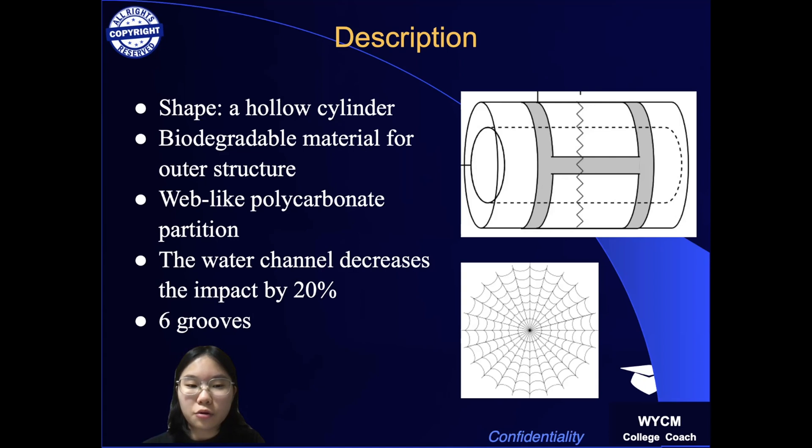The buoy will be assembled by grooves and protrusions and has a total of 6 grooves on the outer circumference to be bound with ropes to be used in bivalve farms.